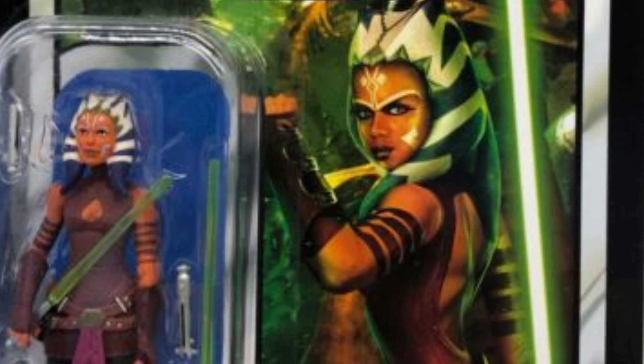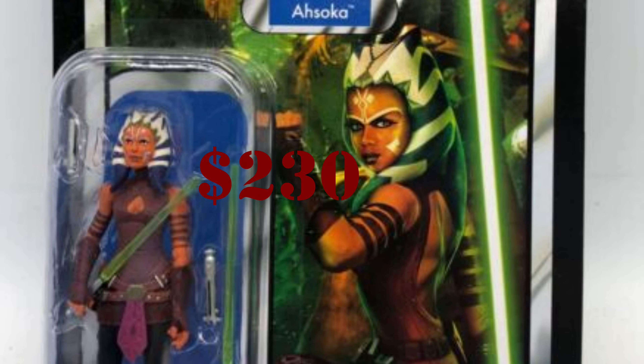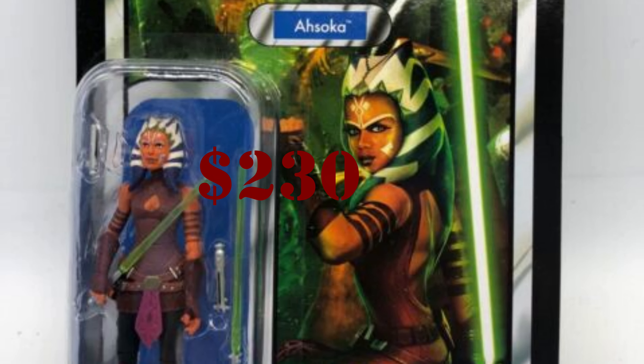Number two is VC-102 Ahsoka. This figure used to be at the very top — I was seeing it go for $400 to $500. Hasbro re-released it last year, which brought the price down. The difference between versions is mainly the punch hole; the original release has a different card back. The average price is now $230, while the re-release can be found for around $13. But if you want that original unpunched version, you're going to pay $230.